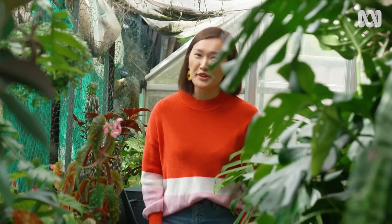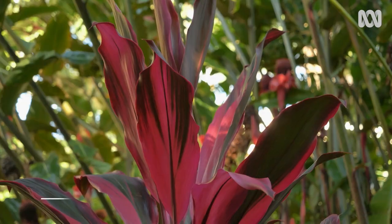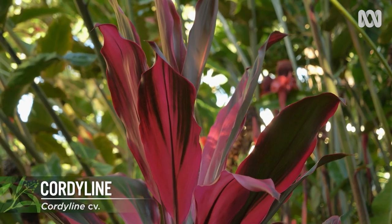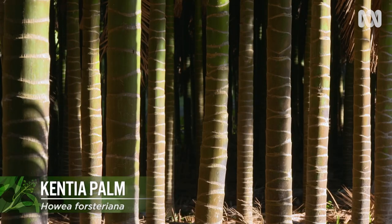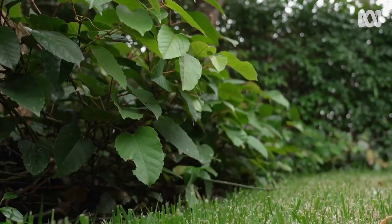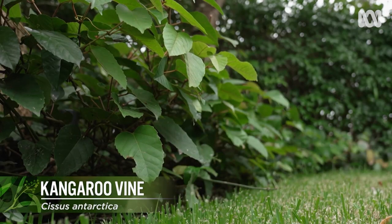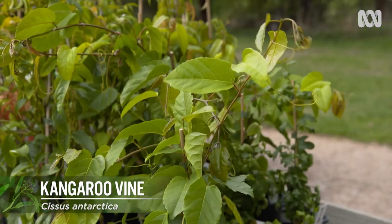I've been thinking about alternatives we could all use. And they're not necessarily natives. However, they're far less hazardous to our environments if they do slip outside, because they're slower growing. For instance, cordylines, Zanzibar gem and Kentia palms — these are slow growing and need minimal care. And kangaroo vine is a lovely dense trailer, native to New South Wales and Queensland, and is great in a hanging basket.